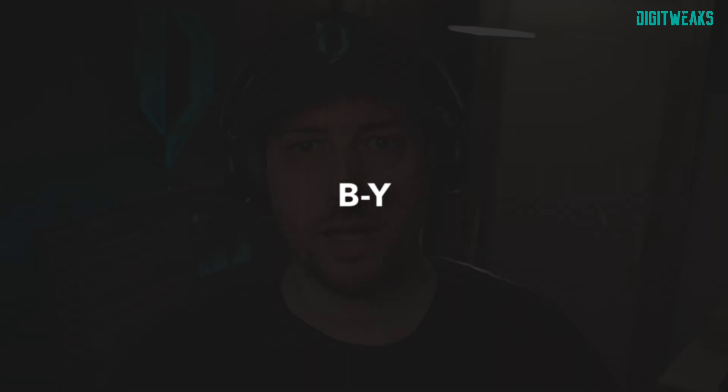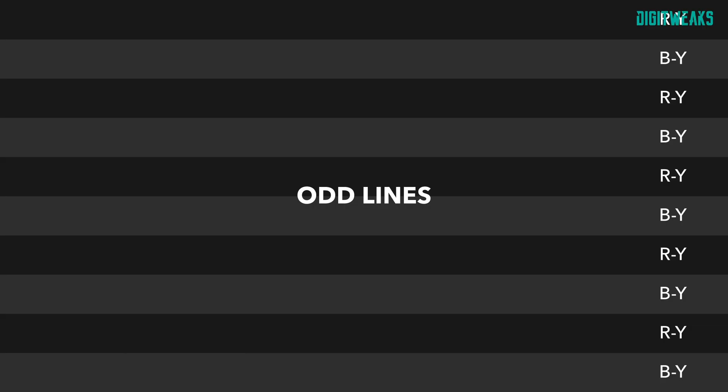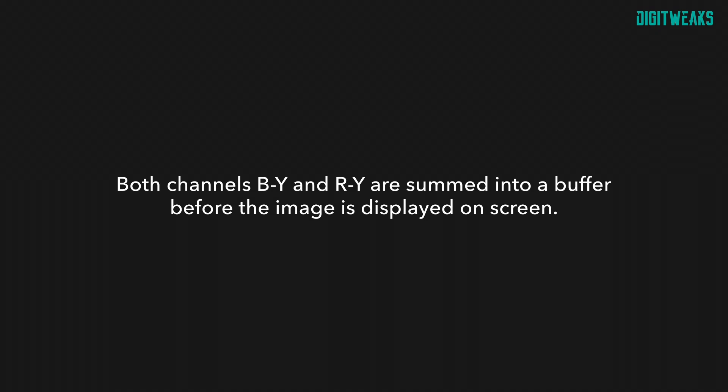SECAM uses frequency modulation (FM) for encoding the chrominance signal. The color information is modulated by varying the frequency rather than the amplitude or phase, which helps minimize interference between color channels. The sequential transmission of color is key to understanding how SECAM works: on a given line of video, one of the color difference signals — either R-Y or B-Y — is modulated onto the carrier using FM. On the next line, the other color difference signal is transmitted. This means each line of video carries only one of the two color signals, and over two lines, the full color information is available. The alternation of R-Y and B-Y occurs within the same frame, spread across consecutive lines in pairs.